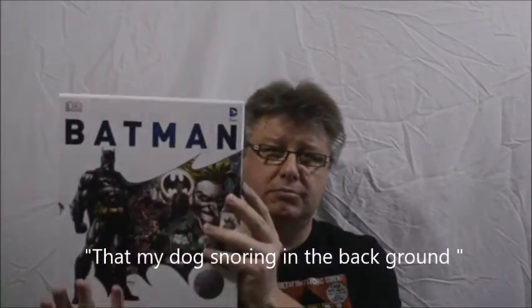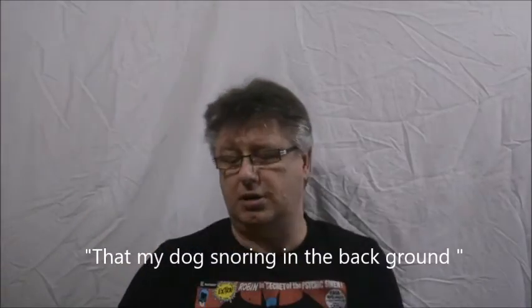Apart from the unboxing videos, the other thing I'll be doing is magazine reviews — like Star Wars Insider for instance, and Sci-Fi Now — as well as hardcover book reviews like Superman Visual History and the Star Wars Year-by-Year Chronicle guide.